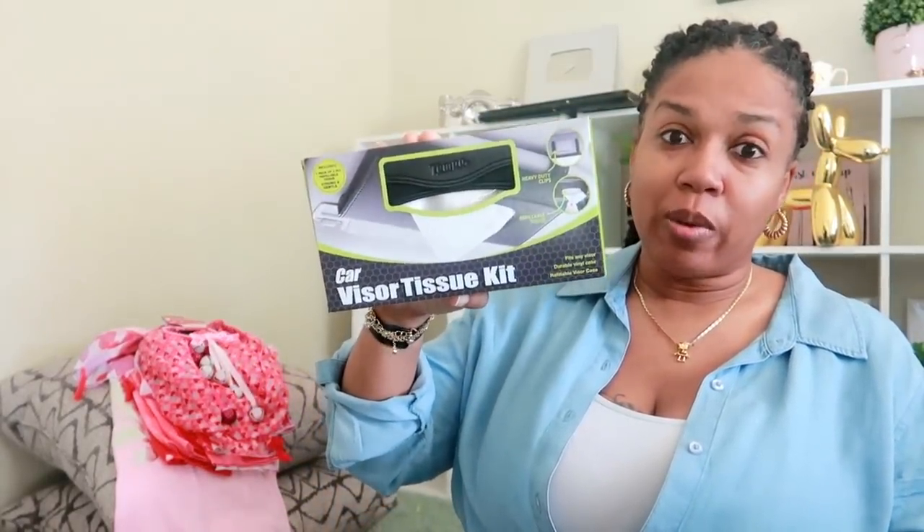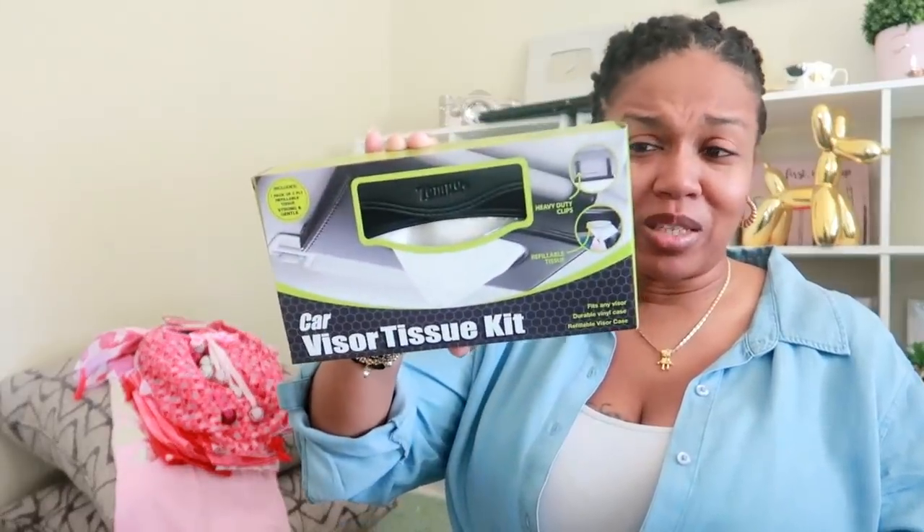I saw this car visor tissue kit — this was actually in Dollar Tree a few years back, like two or three years ago, and I don't even know what happened to my other one but it disappeared. So I picked up another one. It's just a little visor thing, and it's good to keep because when you have kids you might just need to grab a tissue. So these come in handy for that purpose.